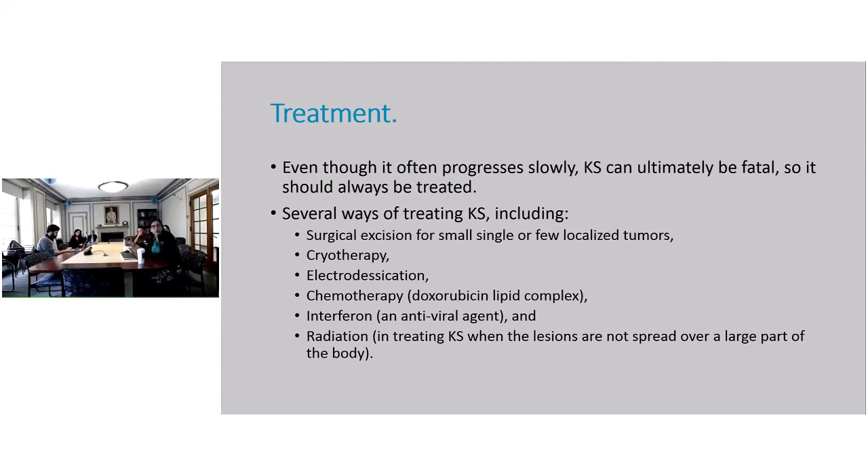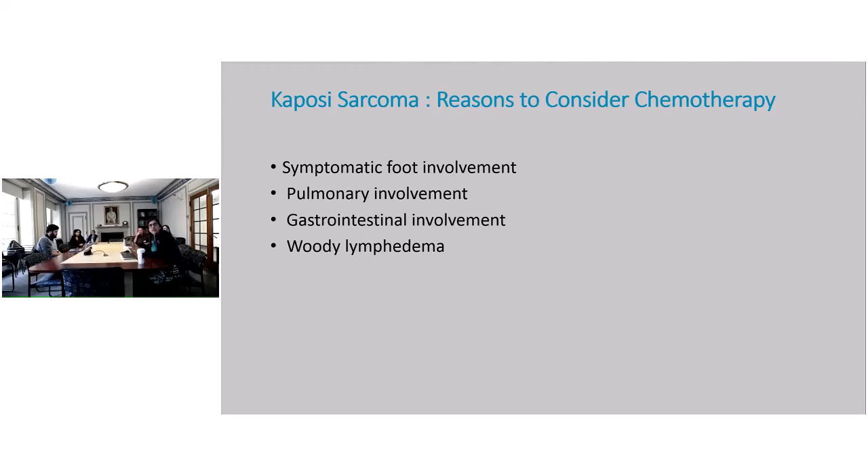Chemotherapy is indicated when there's involvement of viscera, and then radiation. Interferon has been studied but is mostly used for intralesional injection of lesions, not really as a systemic agent. Reasons to consider chemotherapy include symptomatic foot involvement, which can be very painful, pulmonary involvement, extensive GI involvement, and extensive lymphedema.